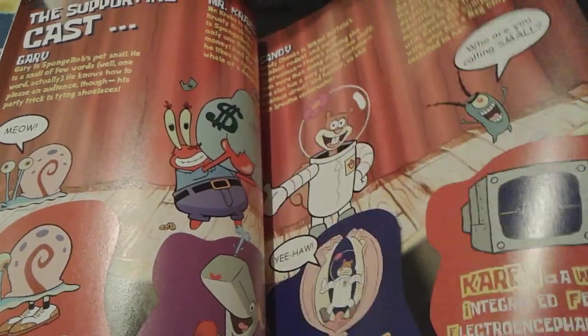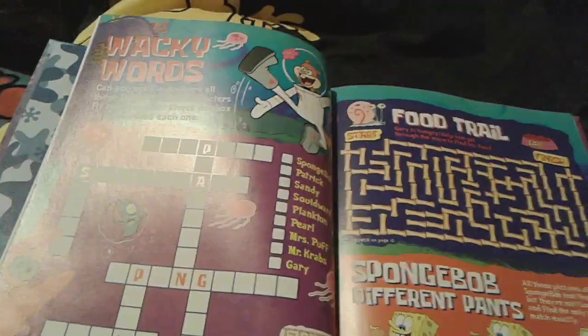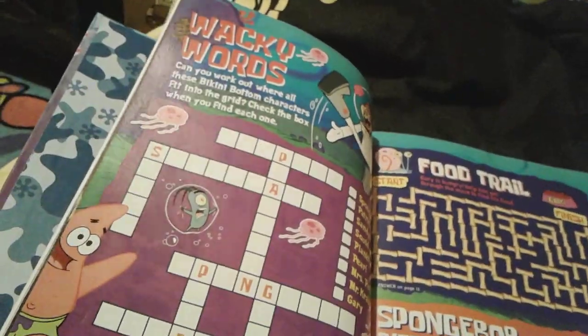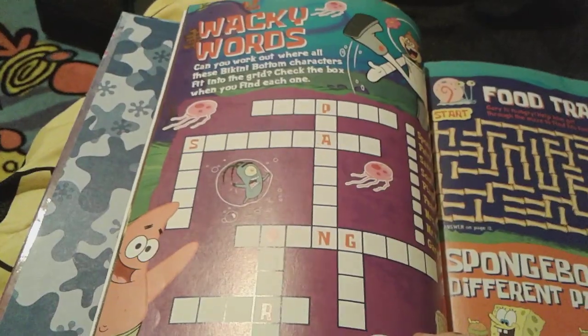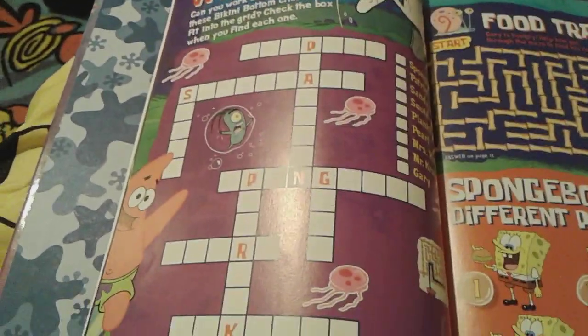And obviously there's also Pearl and Karen. And then this really, really cool kind of crossword puzzle — it's called Wacky Words. You can obviously see some little clues right here, like a P and an A, and all these awesome letters right here.